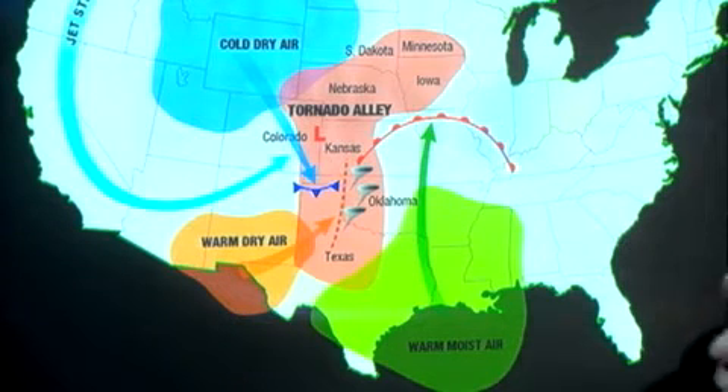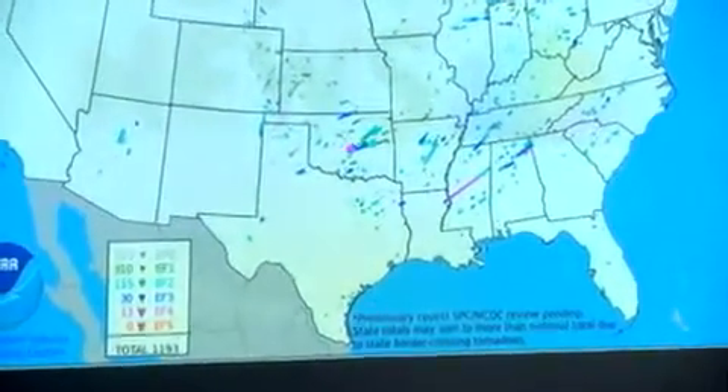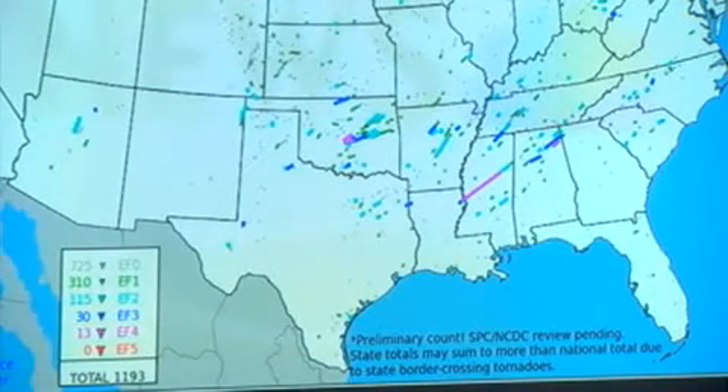Of course, we do have our historic events like the Jarrell tornado, but for the most part all the tornadoes here are typically very weak. This is a map that actually shows how many tornadoes we had last year — nearly 1,200 of them across the country. Notice portions of Texas are pretty quiet, and that is typical of us. That is not our main danger here.